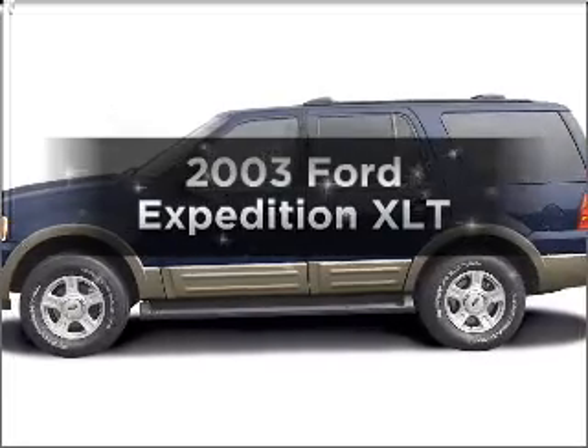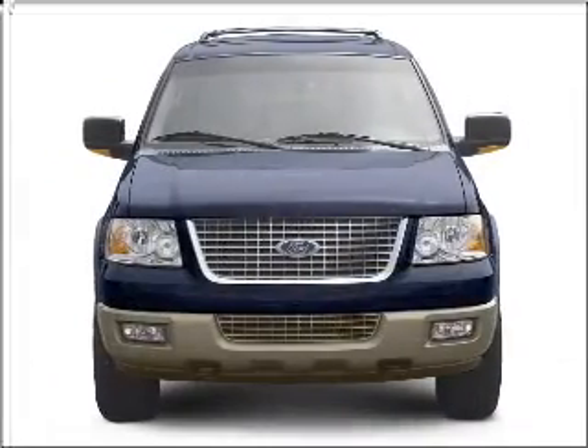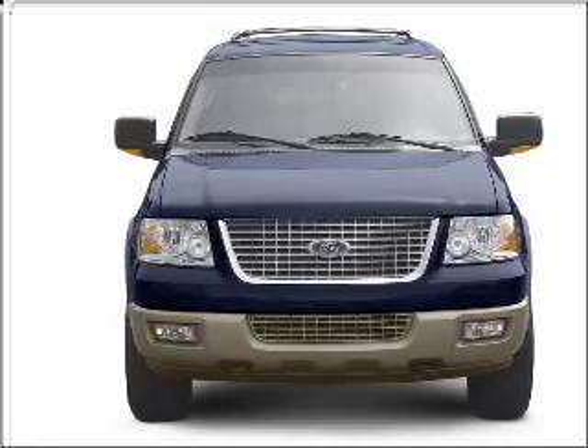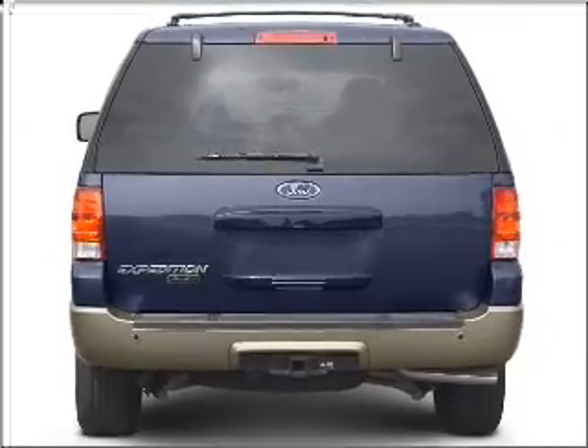Presenting the 2003 Ford Expedition — this is the set of wheels you've been looking for. With a powerful eight cylinder engine connected to a smooth shifting automatic transmission. Brake safely with the anti-lock braking system.